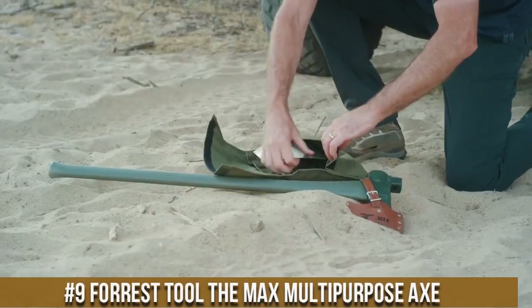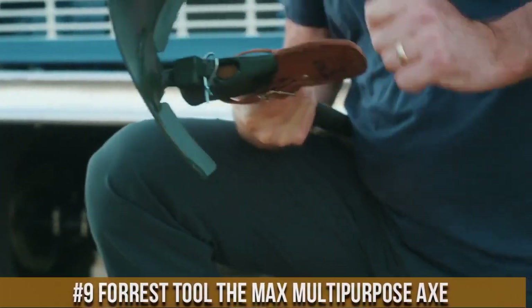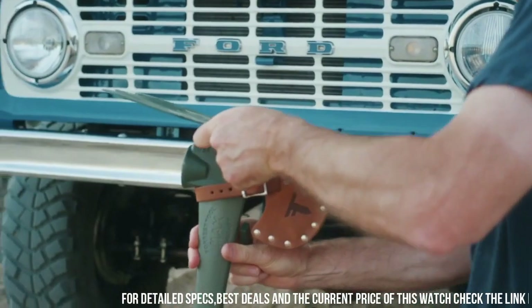Number 9. Forest Tool The Max Multipurpose Axe — the ultimate tool for all your outdoor adventures. This versatile axe combines the power of a traditional axe with the functionality of multiple tools in one.